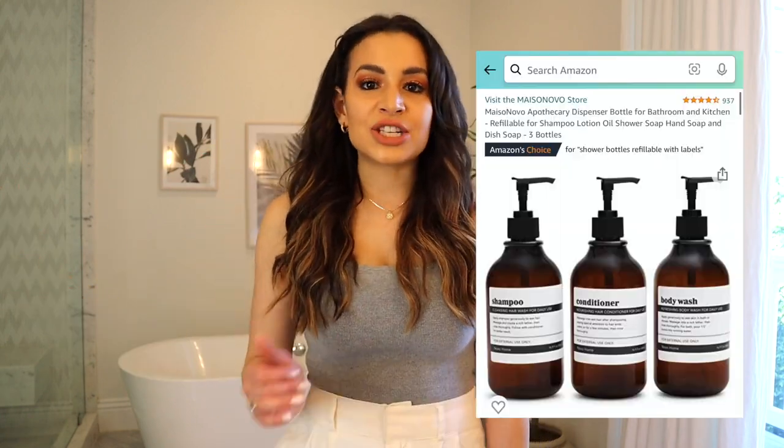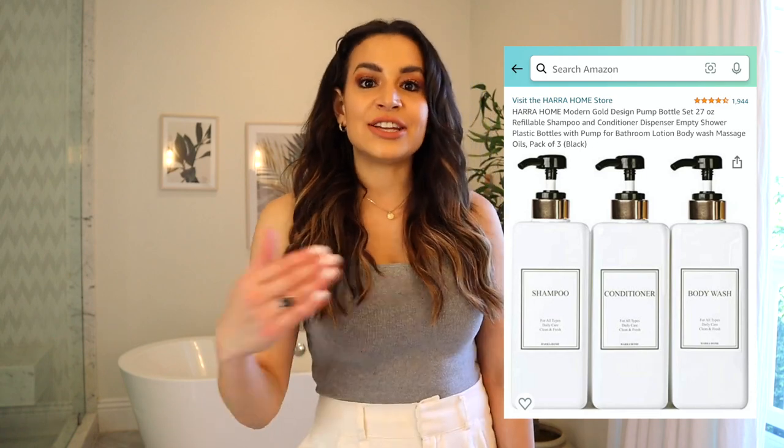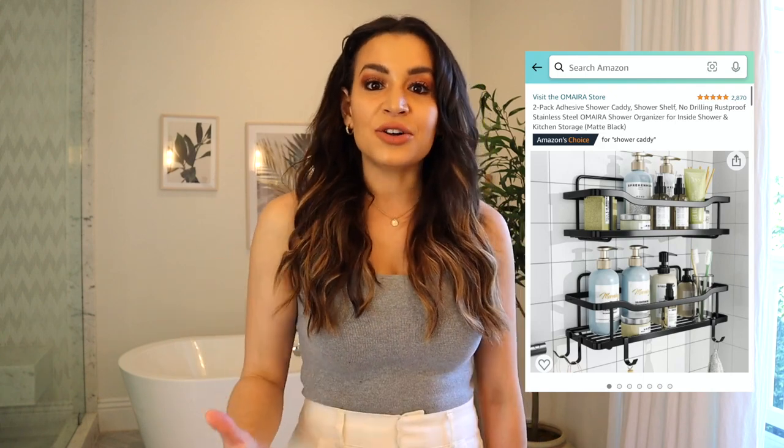You can do the same thing with your body washes, shampoo, and conditioner — Amazon has kits to transfer your original packaging into a more cohesive aesthetic. I love that look and it's definitely my next step. Also, shower caddies on Amazon come in very aesthetic options that are still practical and functional, with a modern feel. You can also accessorize with different trays, jewelry dishes, and little marble pieces throughout your bathroom.